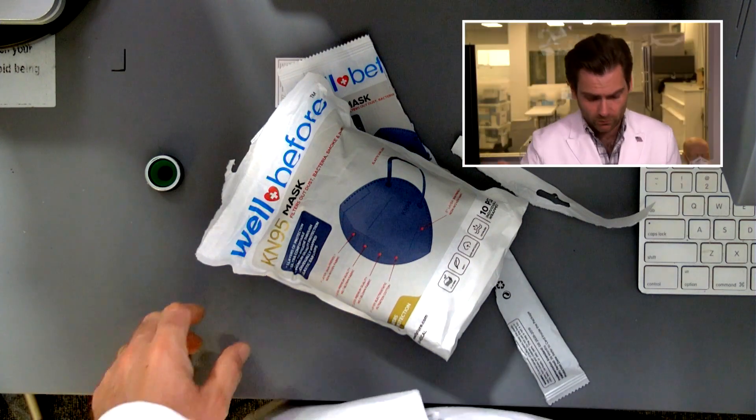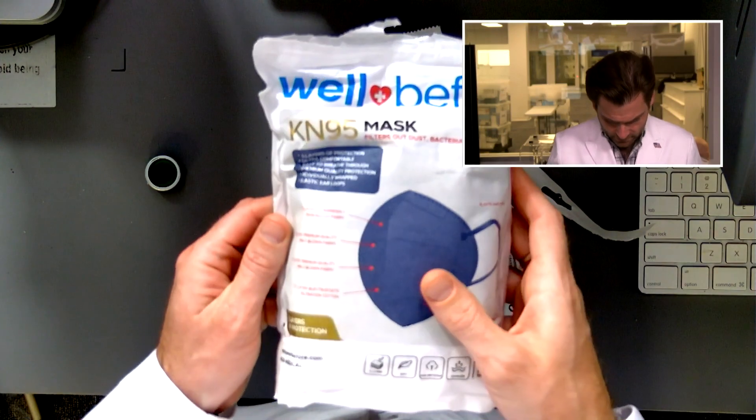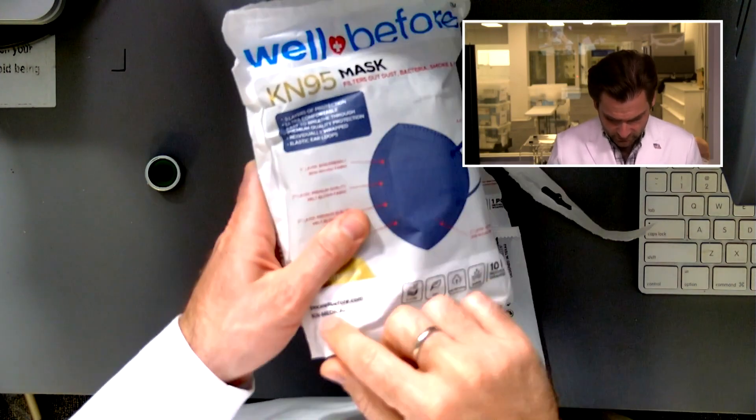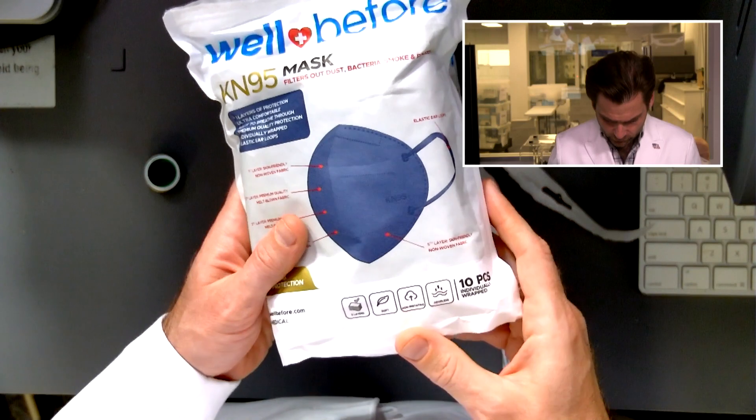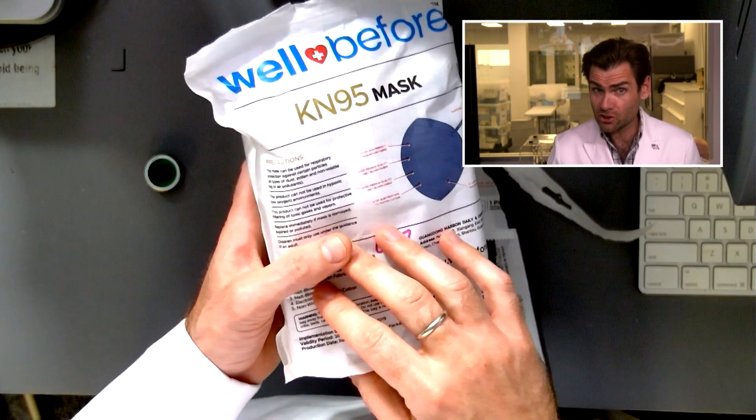Let's look at the actual bag itself. So it comes in this bag — they're talking about KN95. I like the bag. Non-medical. Well-before.com — great domain, great brand. Odorless — we shall see.